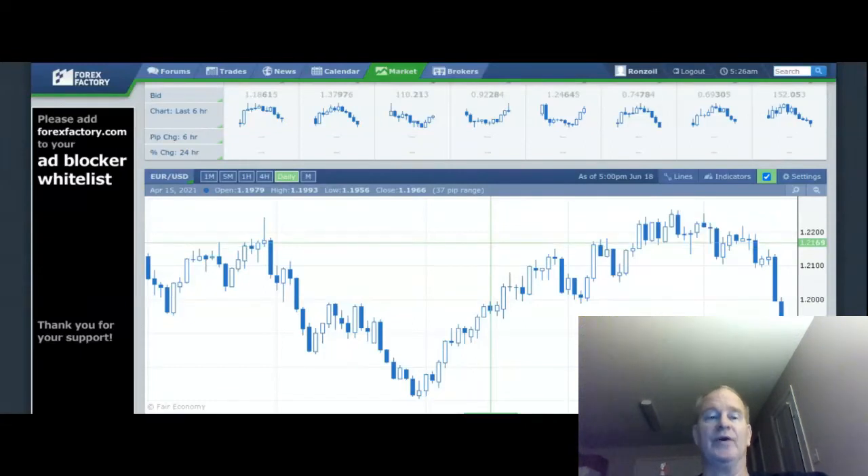One of the things I look at to help me make that decision is I go to forexfactory.com. When you open it up, this is what the home page looks like. I click on the market tab towards the top of the page and it brings up a chart. This one is the Euro/US Dollar on the daily timeframe, showing yesterday's price action. As you can see, since about the middle of last week the Euro/US Dollar has been in a big downtrend.